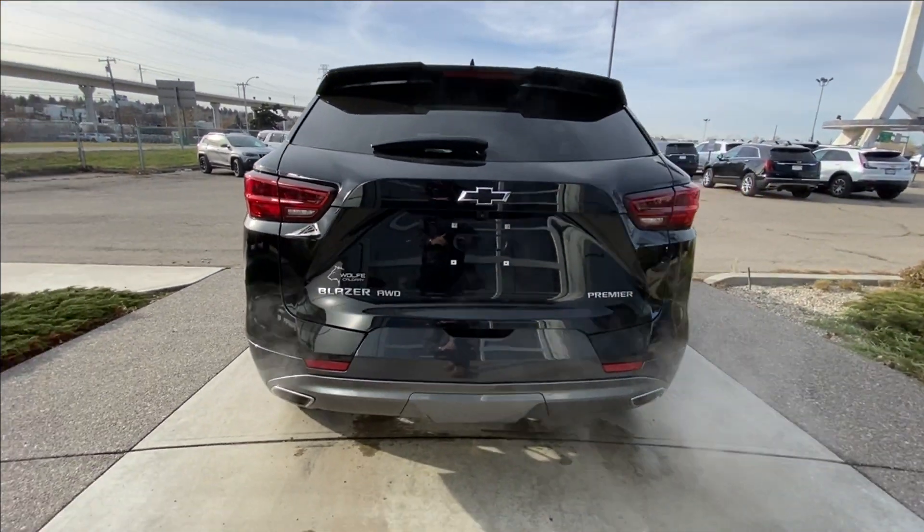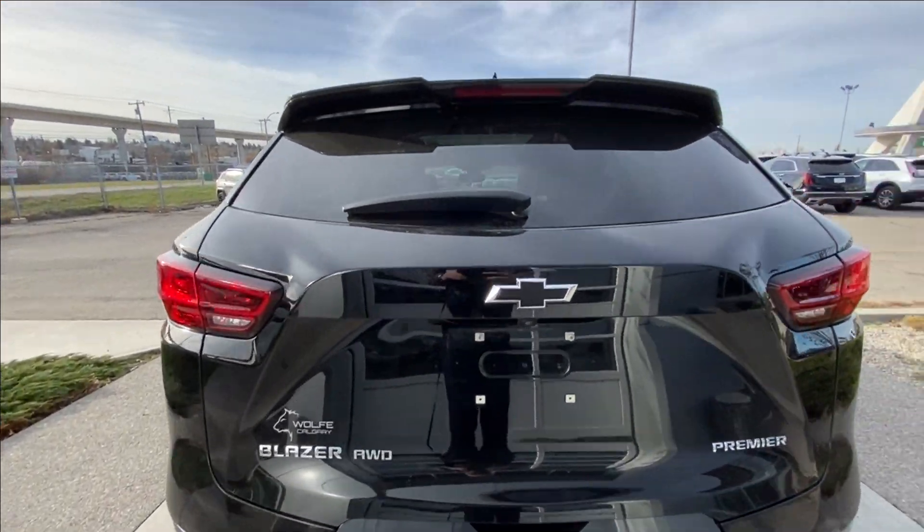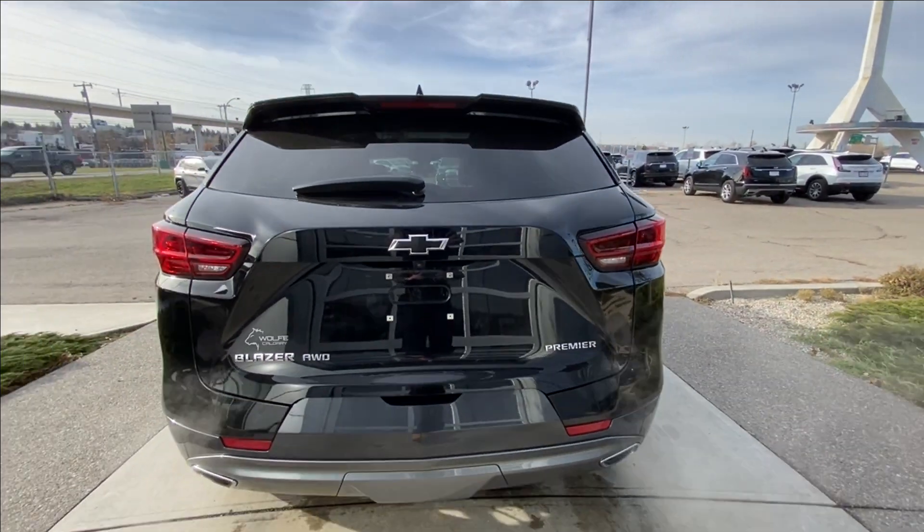At the back of the vehicle, we have the twin chrome-tipped exhaust. Blazer, all-wheel drive, black bowtie and Premier badging can be found all on the hatch.